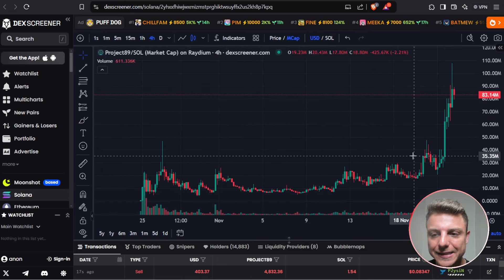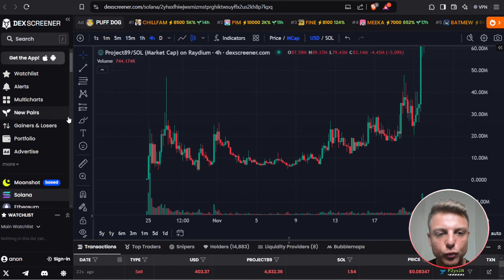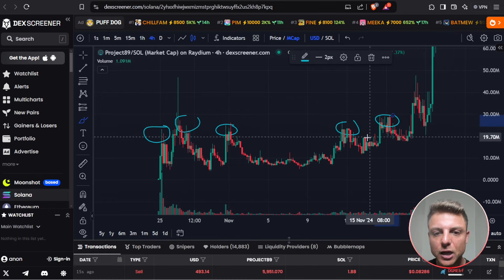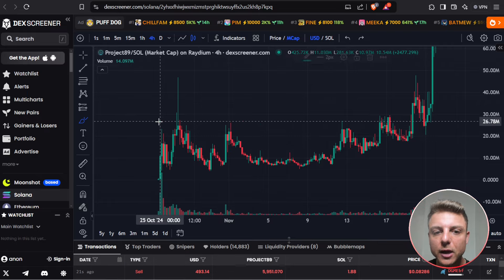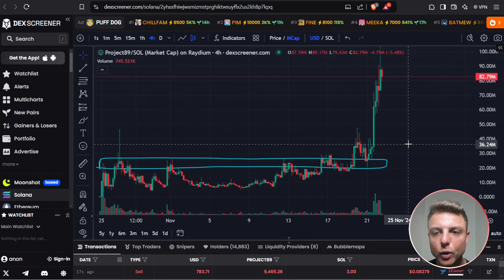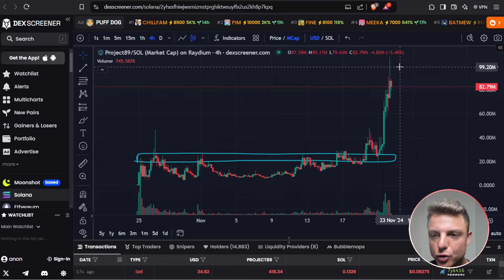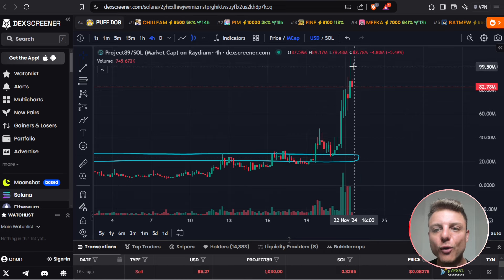This next coin is exactly the type I'm looking for. We see a really strong support-to-resistance flip where initially all of this area was acting as resistance — we continuously weren't able to push above. But when we finally pushed above, this area flipped from resistance to support. See how we get strong support at the $20 million level? Then we get that explosion making an all-time high, coming back, retesting the resistance, flipping as support, and now pushing and using the $100 million market cap as a really strong resistance. Just today, it's already up over 5X.